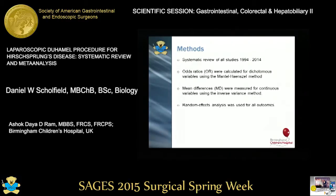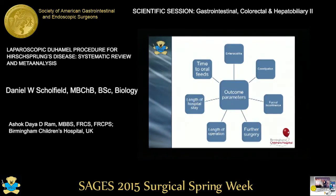We performed a systematic review of all studies between 1994 and 2014. Odds ratios were calculated for dichotomous variables, mean differences for continuous variables, and a random effects analysis was used for all outcomes. Our outcome parameters included post-operative enterocolitis, constipation, faecal incontinence, length of hospital stay, length of operation, time to oral feeds, and need for further surgery.